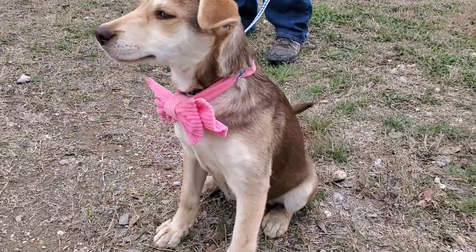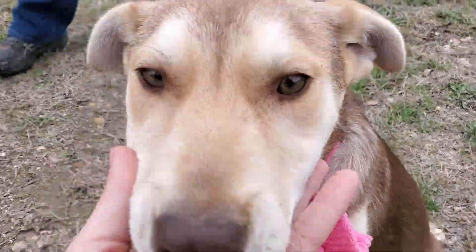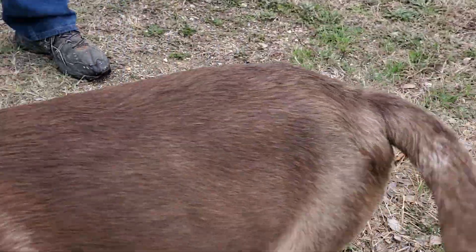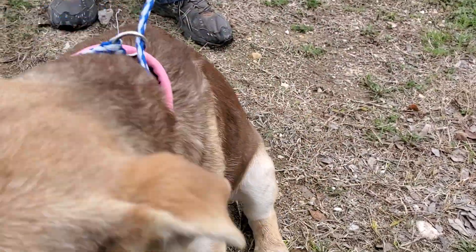She might get the upright ears right now, but she does not have them. Look at her beautiful eyes though — she has these beautiful green eyes and a beautiful soft coat.